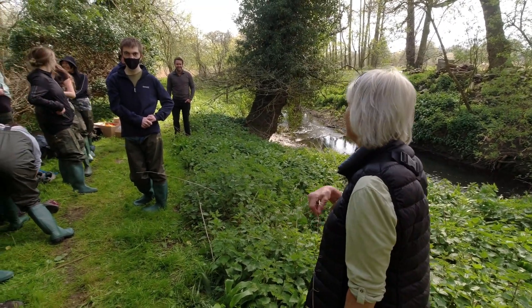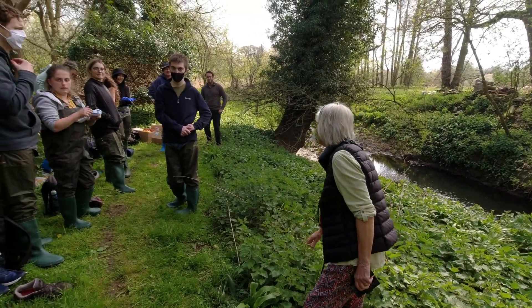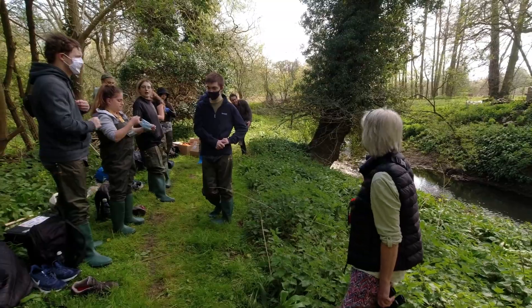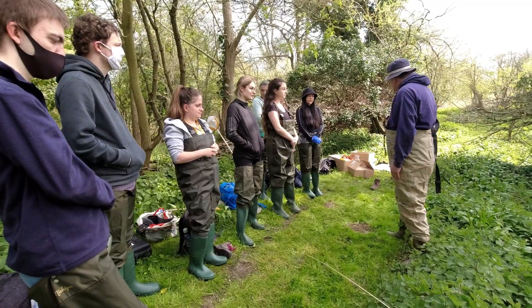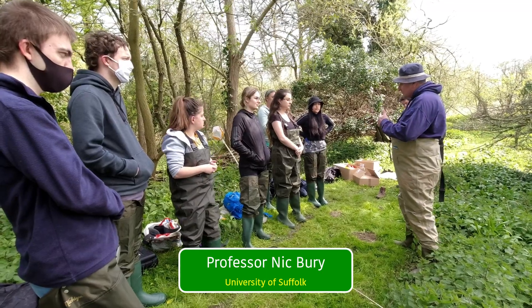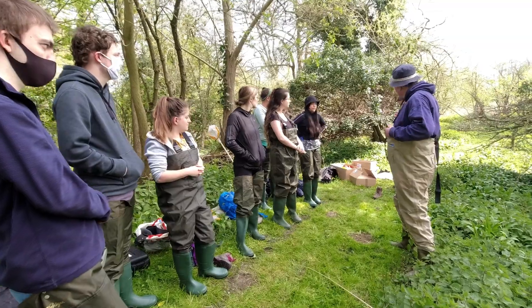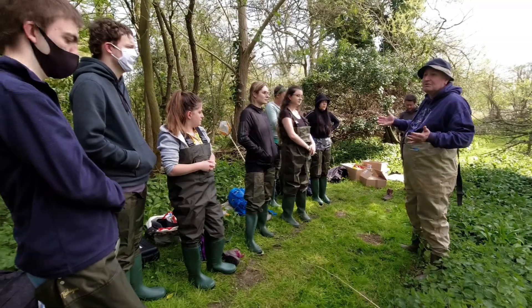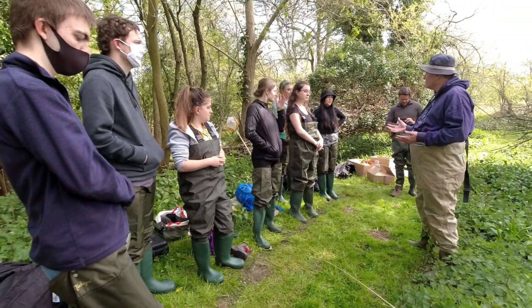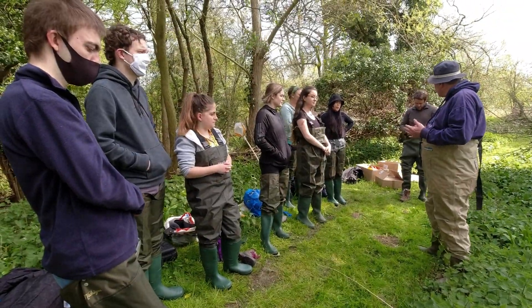Welcome, John. We have all the videos ready. What we're going to do is split you into two groups. Dan will demonstrate an Environment Agency kick-sampling technique for rivers — that's the biomonitoring they do routinely — and then half of you can get in and start taking samples.